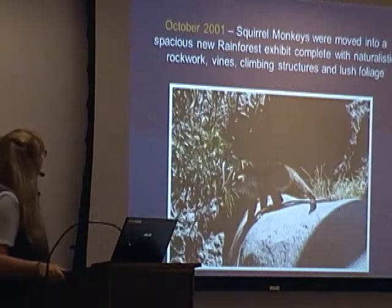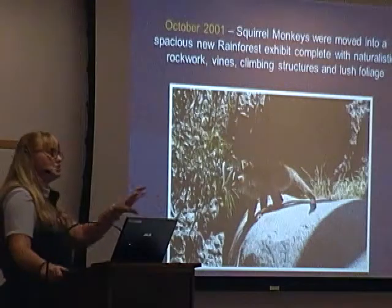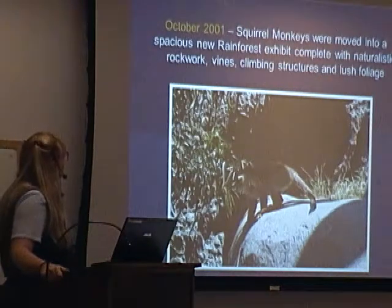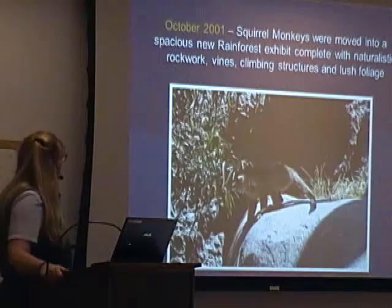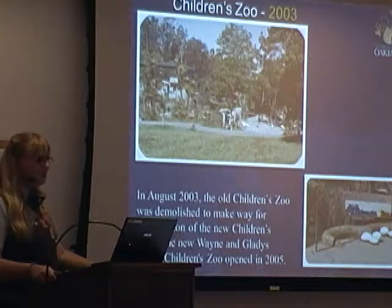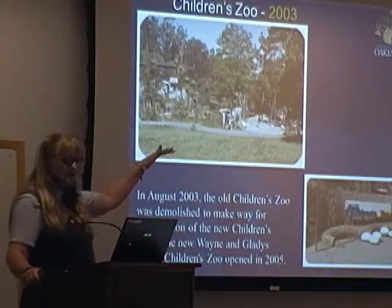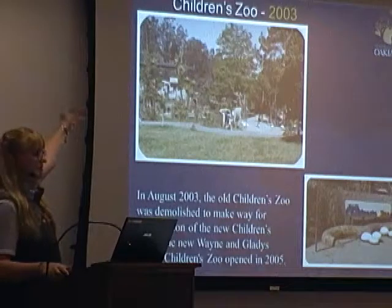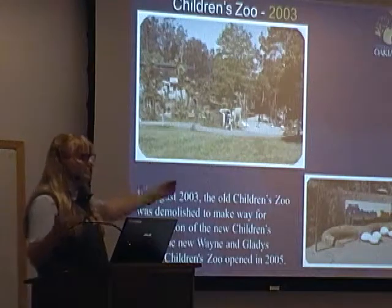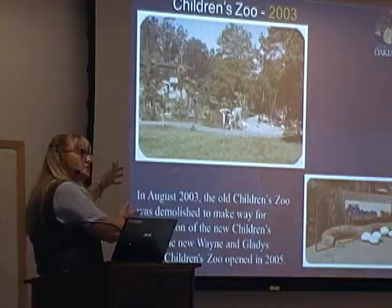In October 2001, our squirrel monkeys — they're next to the chimps, and they're in between the chimps and our new rainforest updated aviary — it was complete with naturalistic rock work, vines, and climbing structures. The Children's Zoo, Wayne and Gladys Valley Zoo, has two entrances: one when you go to the lower entrance, and one from the meadow, from the Aldabra tortoise side. Always remember when you say you're in the children's zoo — are you closer to the lower entrance, or closer to the Aldabra tortoises or the rainforest?